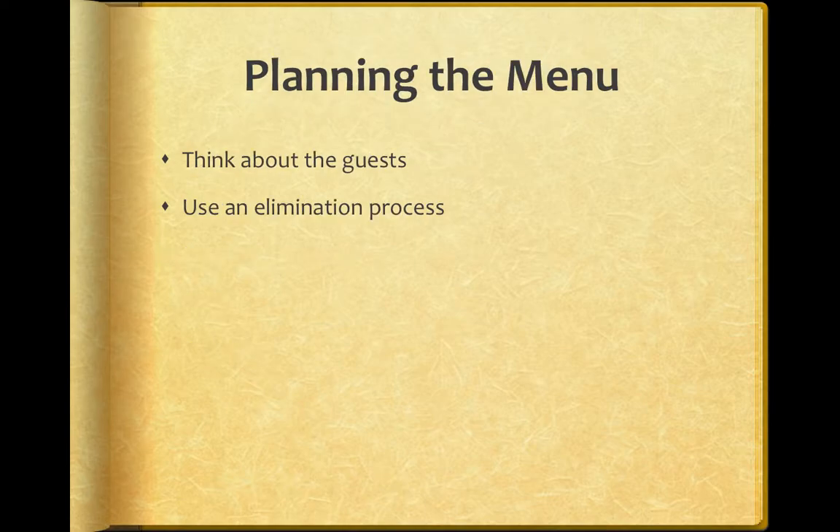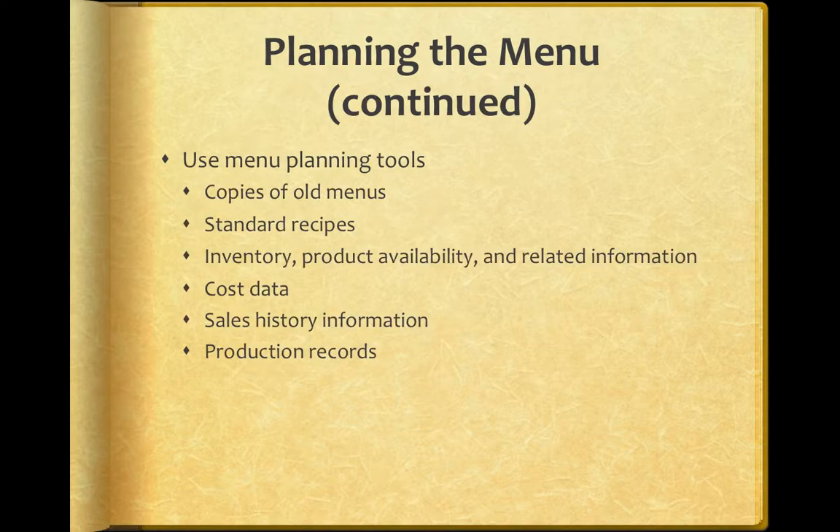When we were talking about menu planning, we were talking about how it is so essential — an important part of cost control. When you create the menu, you need to think about your guests and use an elimination process if something isn't working. Some of the menu planning tools you can use include looking at old menus to get an idea of what's been used in the past and what has or hasn't worked.